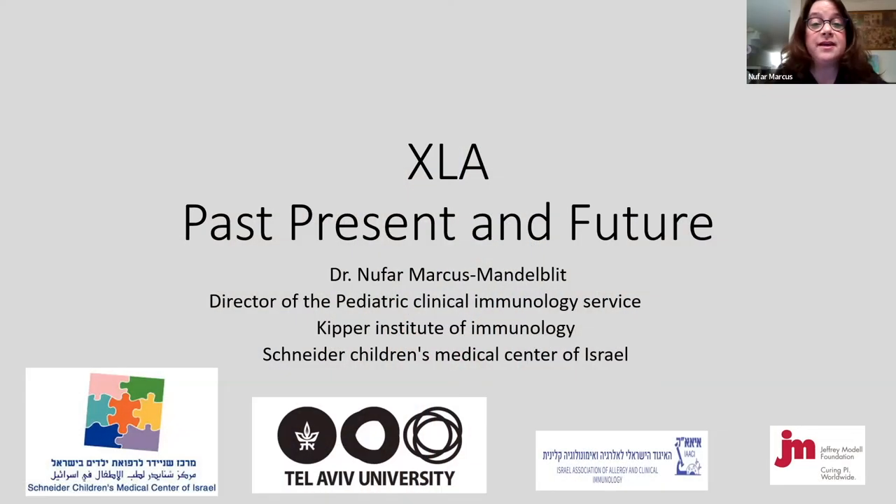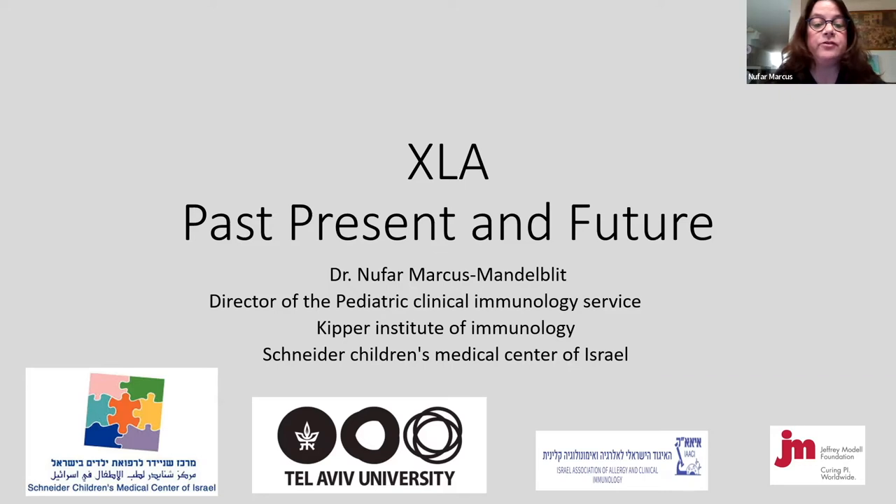Thank you, Shazia. My name is Nufar Marcus. I'm the director of the Pediatric Clinical Immunology Service at Schneider Children's Medical Center of Israel, and our immunology service is following the largest Israeli cohort of XLA patients. So this subject is very close to my heart. I would also like to convey my hope for all our patients in Ukraine — I know some XLA patients have been struggling to receive treatment during these times — and I hope you're all safe and that peaceful times will come.